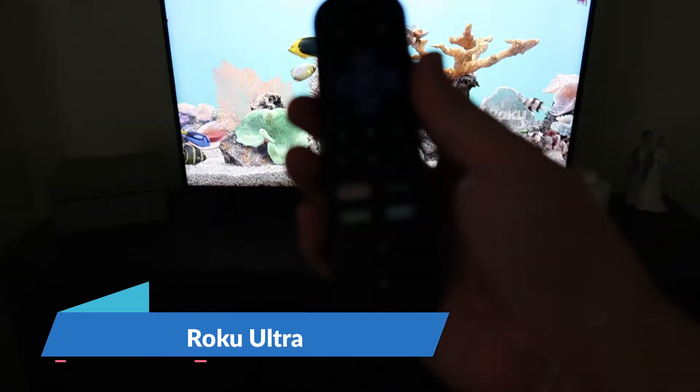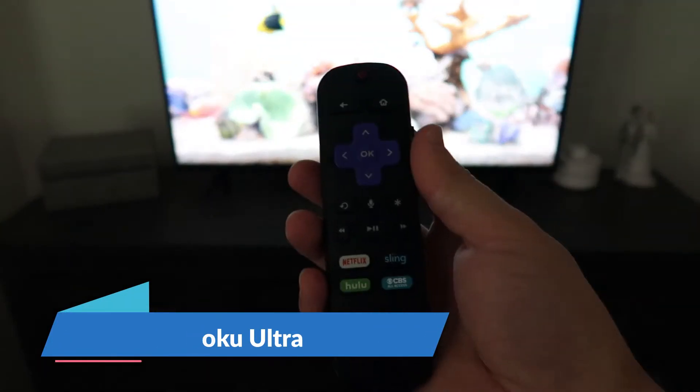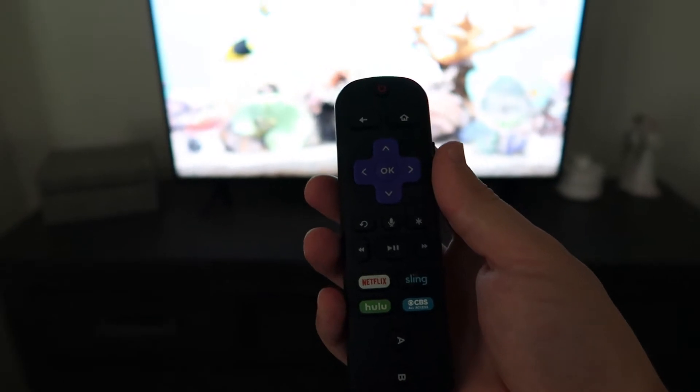Hey guys, CJ here. Today I want to talk to you about the Roku Ultra. This one has Netflix, Sling, Hulu, and CBS on it.